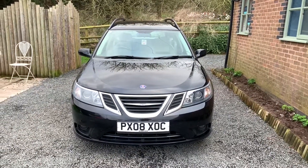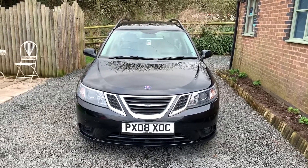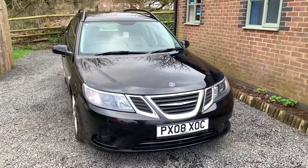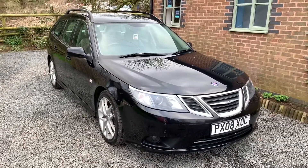Welcome to Dunleigh Car Sales and to the video of our 2008 Saab 93 Vector Sport Estate. Overall, this car is in nice condition. There are one or two minor imperfections here and there, but nothing that detracts from the overall appearance of the vehicle.